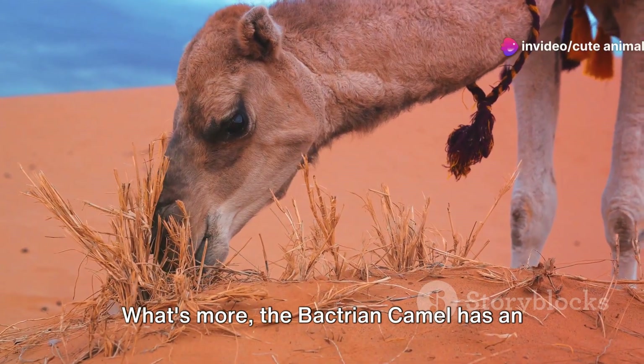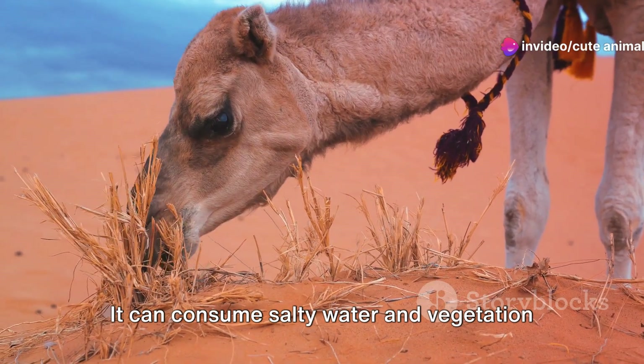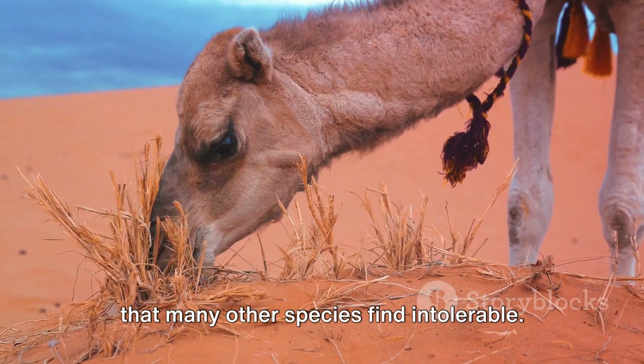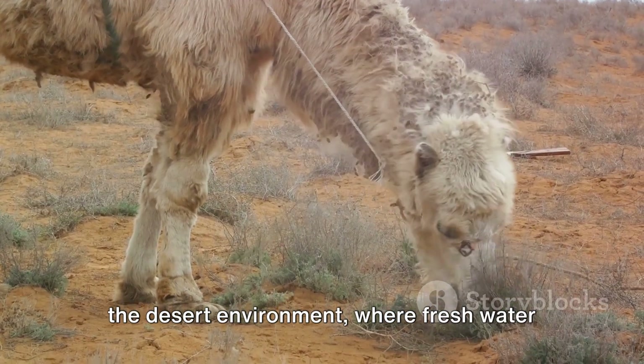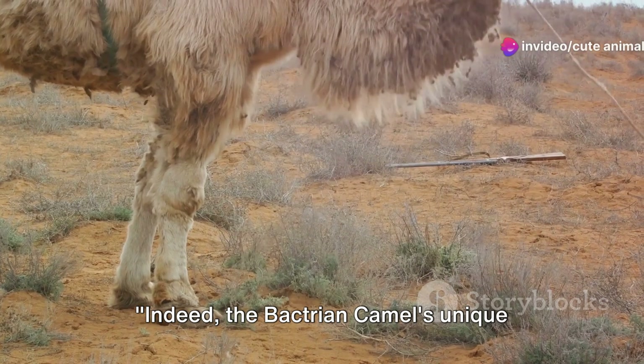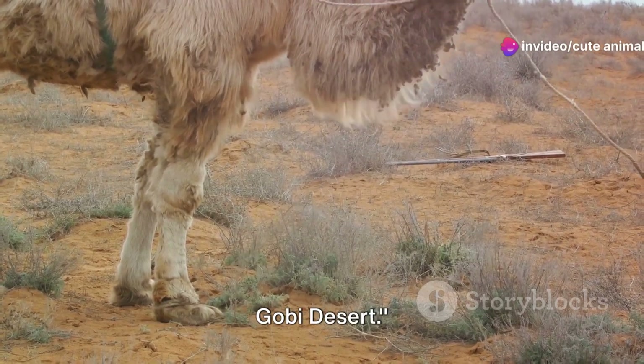What's more, the Bactrian Camel has an extraordinary diet. It can consume salty water and vegetation that many other species find intolerable. This gives them a crucial advantage in the desert environment, where fresh water is a rarity. Indeed, the Bactrian Camel's unique features make it a sturdy survivor of the Gobi Desert.